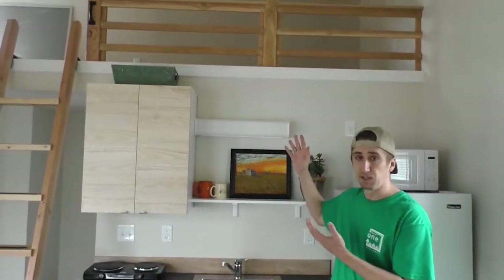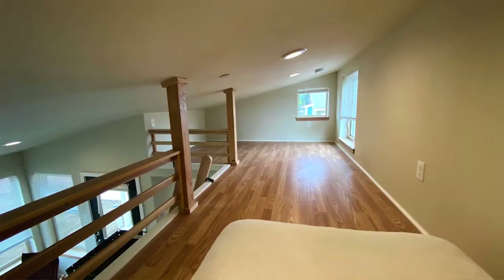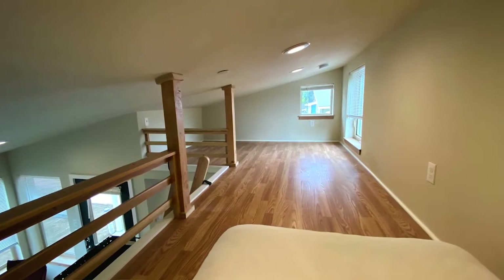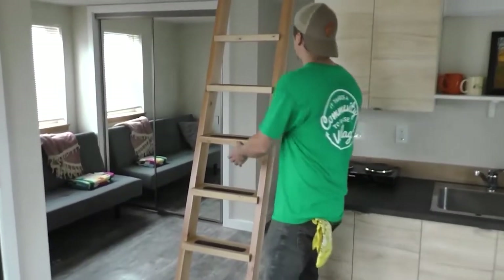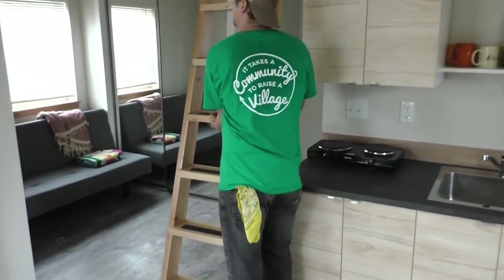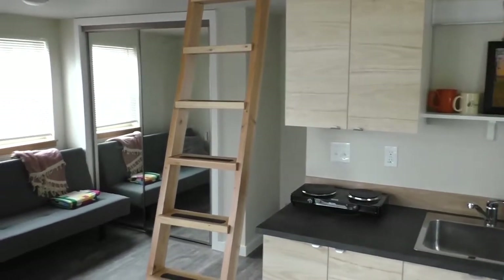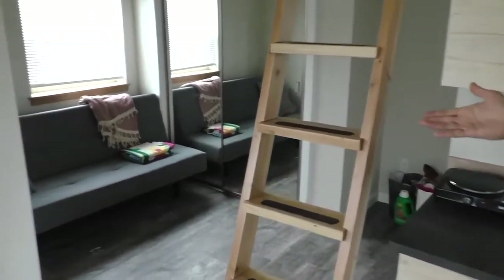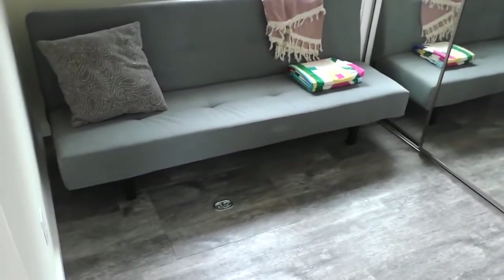We also have a legal sleeping loft here, built to the tiny house building code appendix that was recently adopted in Oregon. It has ladder access and can be picked up and moved so you can hang it in a different spot and move it around if you want. There's also space if you want to have your bed on the ground floor and use the loft for storage.